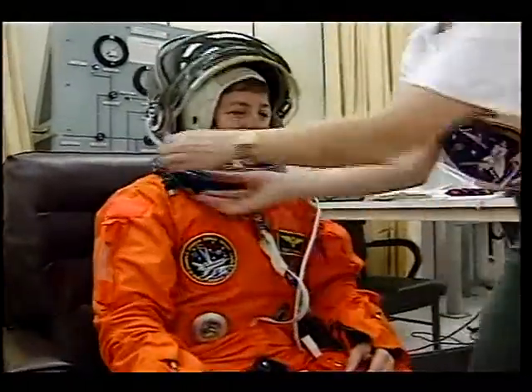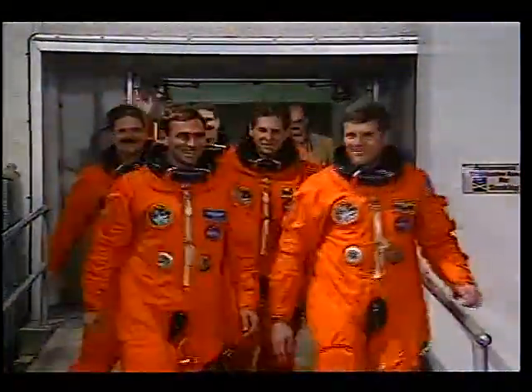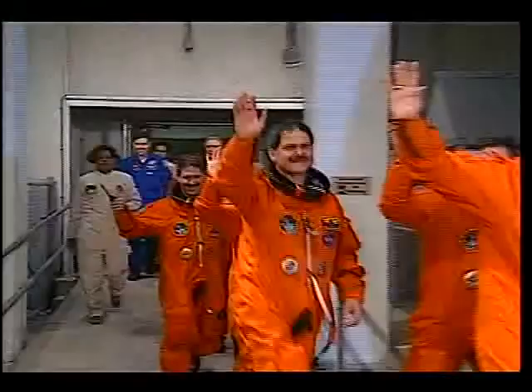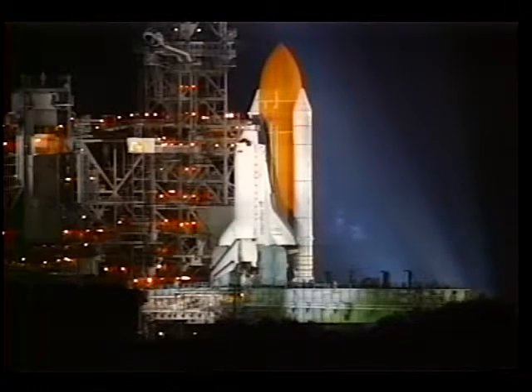The suit techs did just a marvelous job. I think we may be one of the last flights that actually wears the LES as we get ready to go into the ACES suits. But we were all fired up and ready to go, and lo and behold, we went to fly.